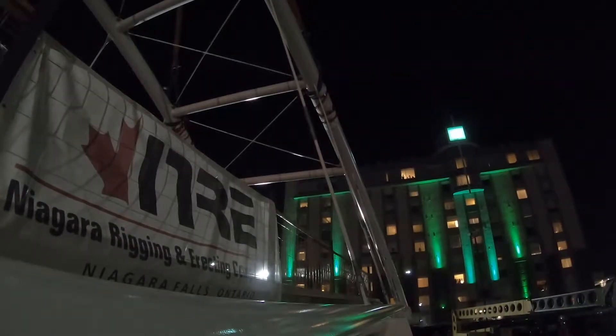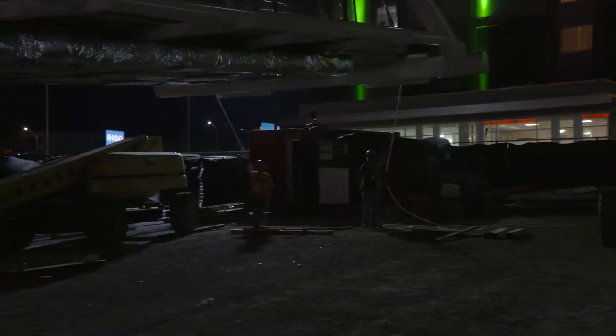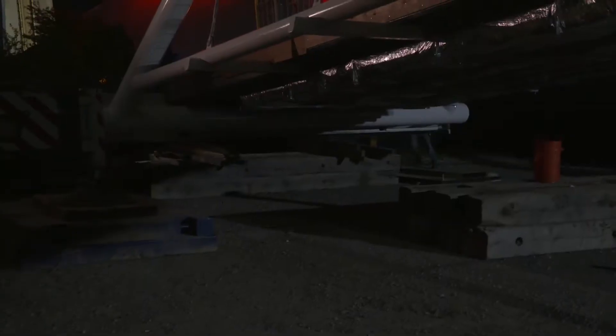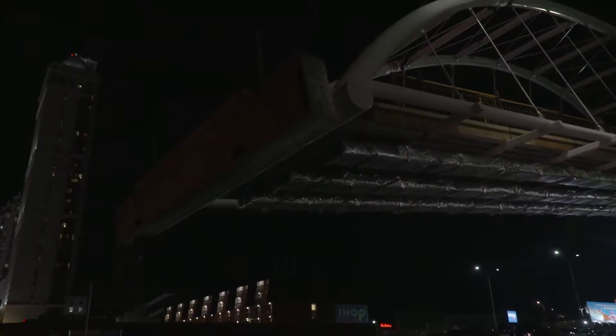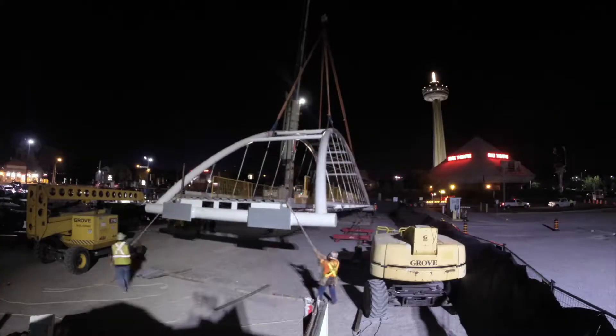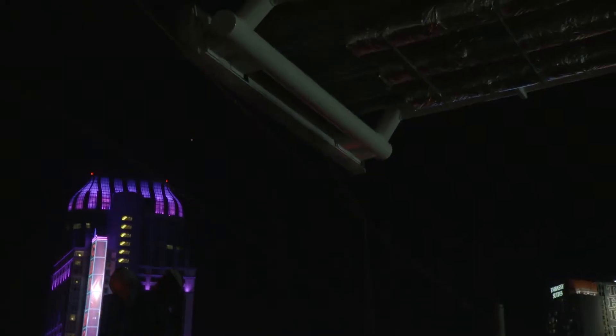The bridge is rigged up and begins its ascent. Come up real easy and kind of let it go where it wants to go. I want to see your end come up first, if anything — nice and easy. The bridge clears the hydro lines, and it's smooth sailing from there.